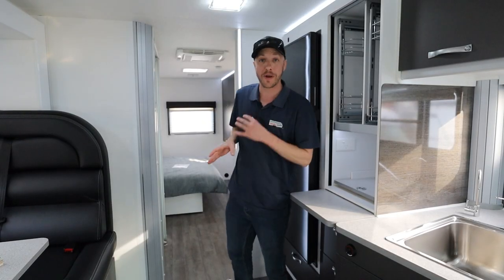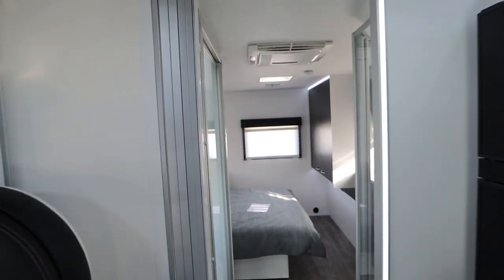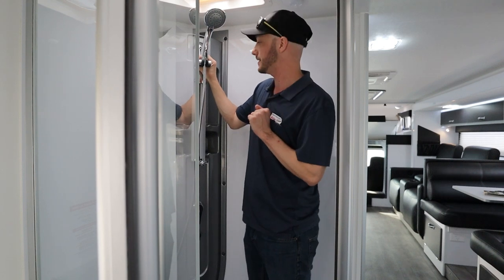All right, so let's take a look into the bedroom and ensuite areas. This shower gives you plenty of room to move, with a very good sized capsule here. The height of the shower head is easily adjusted.